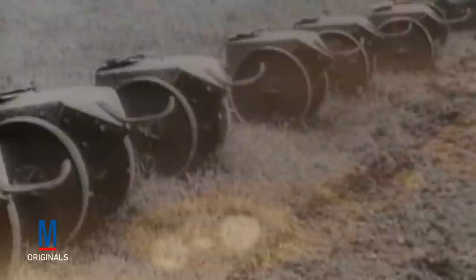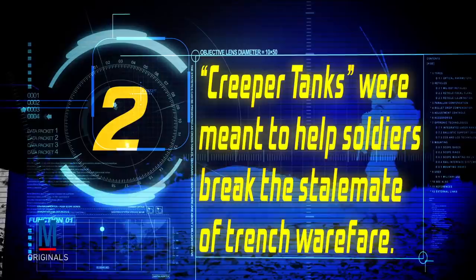One of the more bizarre body armor innovations of the First World War was the creeper tank, also known as mobile personal shields. They were designed to protect the soldier from rifle and small arms fire, as well as break the stalemated immobility of trench warfare. But like Dr. Brewster's armor, the creeper tanks were far too heavy and cumbersome for practical use.